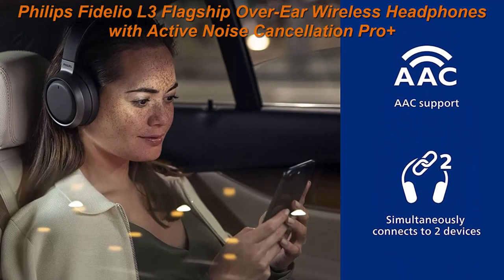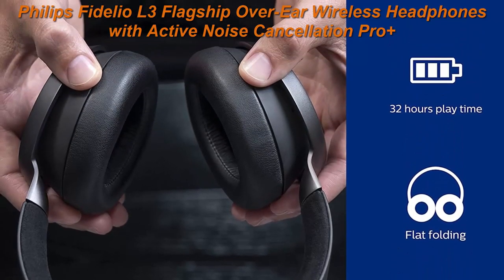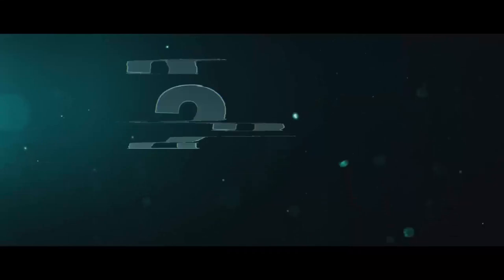Sleek, lightweight aluminum, Scottish Muirhead leather, and matte dark satin ear cup rings ensure that these headphones feel as sumptuous as they sound.